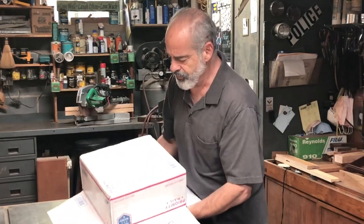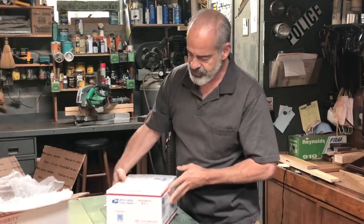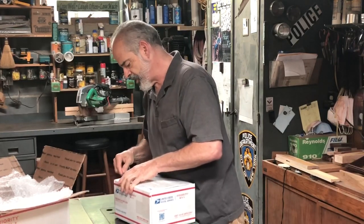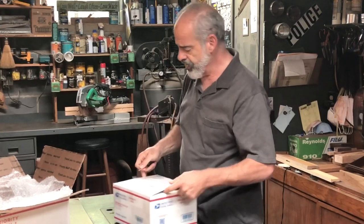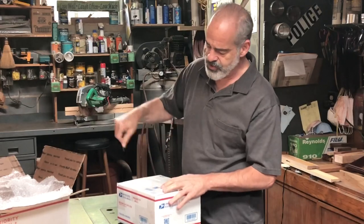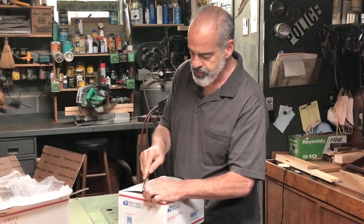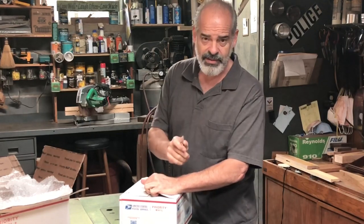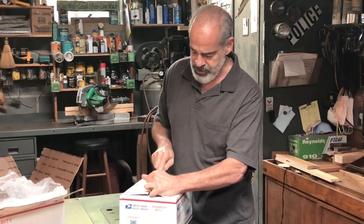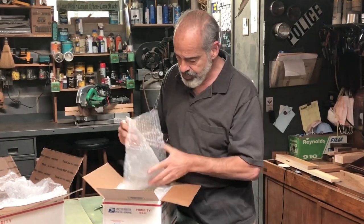This is exactly what you want to see when you receive a package, because it means the person took great care to make sure the second box didn't have any damage - everything is nicely taped tight. When opening a package like this, I don't just dig my knife in and cut; I'm very careful to make sure the tip of the knife doesn't go deep and possibly damage something. I pick it up as I do it so I don't scratch anything on top.